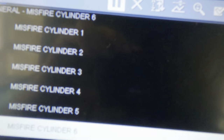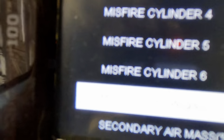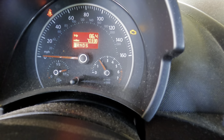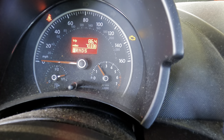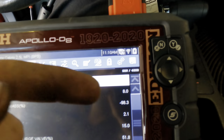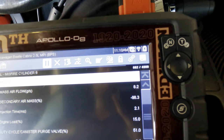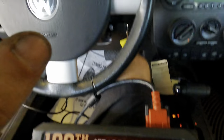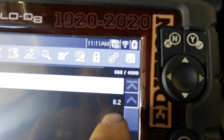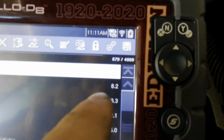Going to the data menu, head list. Here are our mass airflow readings in grams per second. We're going to run this up to about 2,000 RPMs to simulate highway speed and take note of the mass airflow grams per second. At 2,000 RPM with the hose not properly connected, it's reading about 8 grams per second through the mass airflow sensor. Remember that number - we're going to plug that hose in, bring the engine back to 2,000 RPM, and see how drastically this number changes.